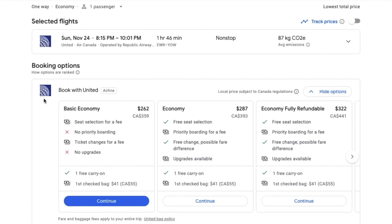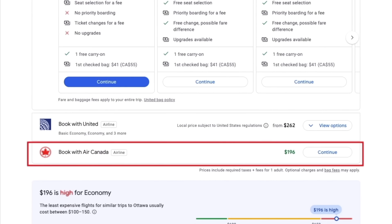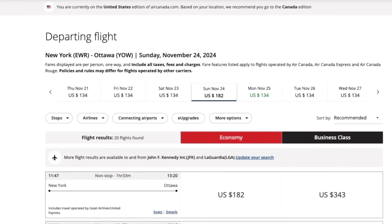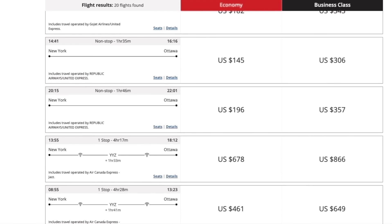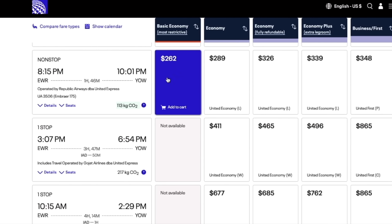Although the main link on Google Flights directs me to the United website where the flight costs $262, I scrolled down to find the direct link to book with the partner airline — in this case, Air Canada. A quick check on Air Canada's website showed me that the exact same flight is only $196. Both tickets are identical in basic economy on the exact same plane, but by booking on Air Canada's website instead of United Airlines, I was able to save over $65.